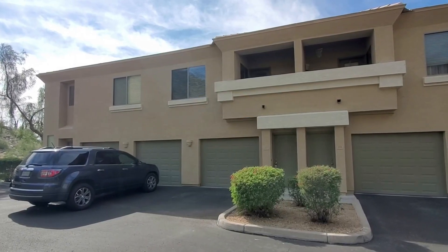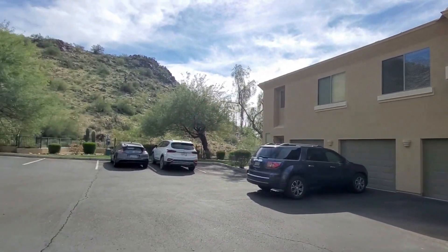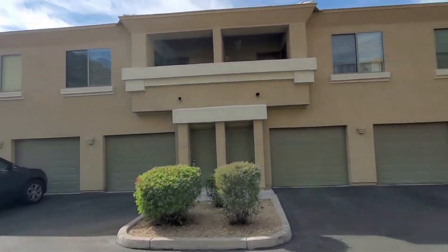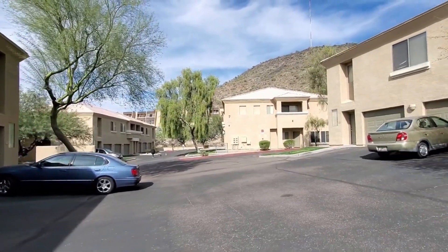This is a video walkthrough tour of 1716 West Cortez Street, unit 207 in Phoenix, Arizona. By the end of this video, I hope you'll know whether this is a place you'd want to call home.